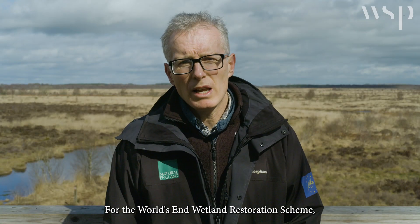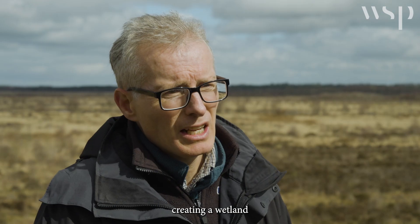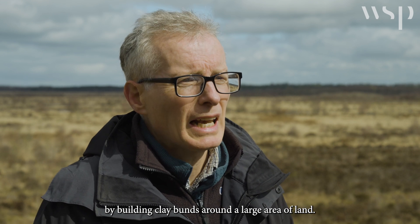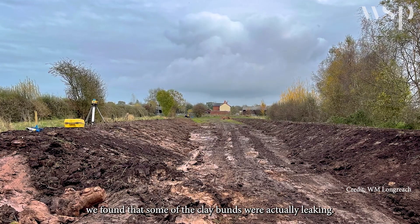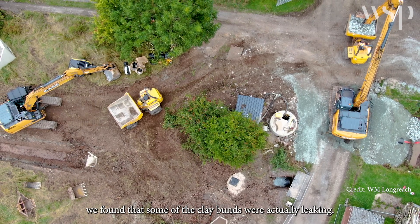For the World's End wetland restoration scheme, we were creating a wetland by building clay bunds around a large area of land. Partway through that project we found that some of the clay bunds were actually leaking.